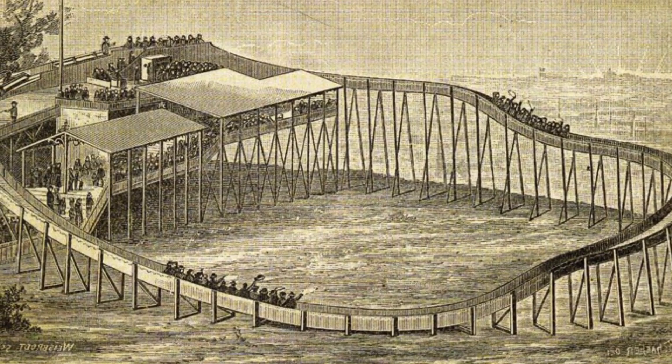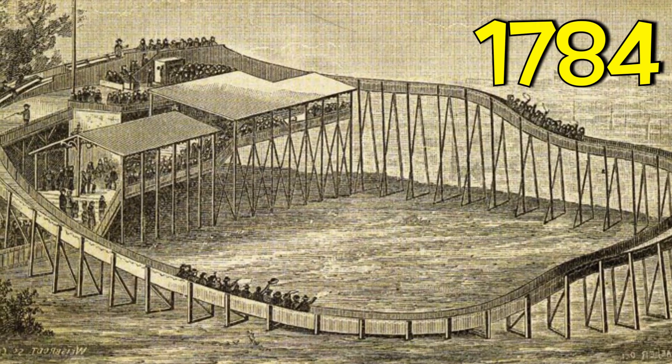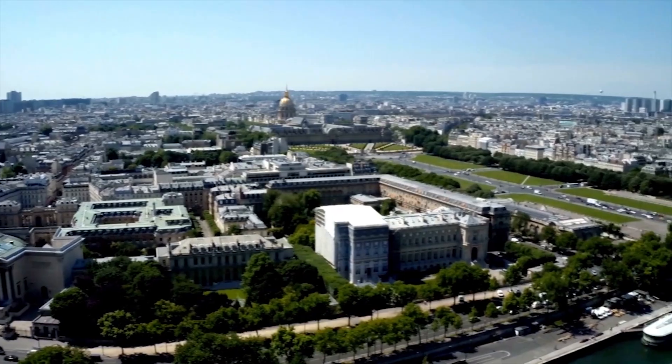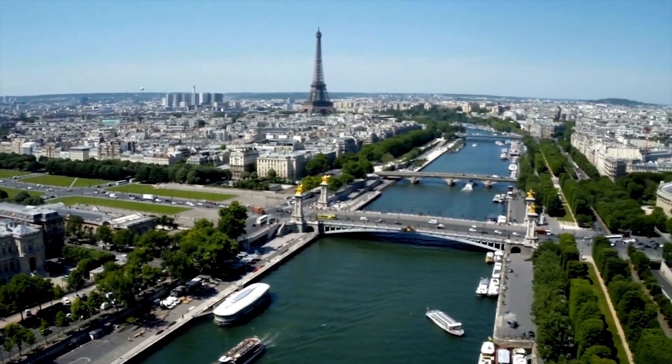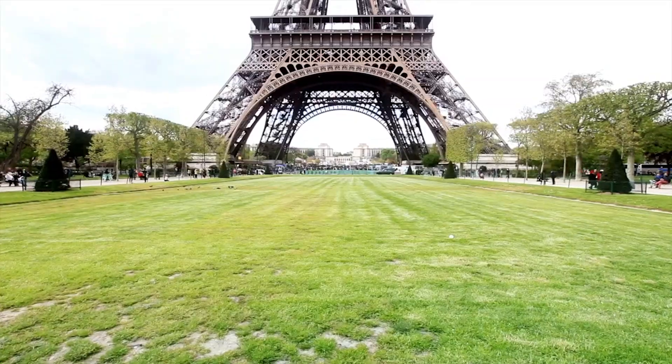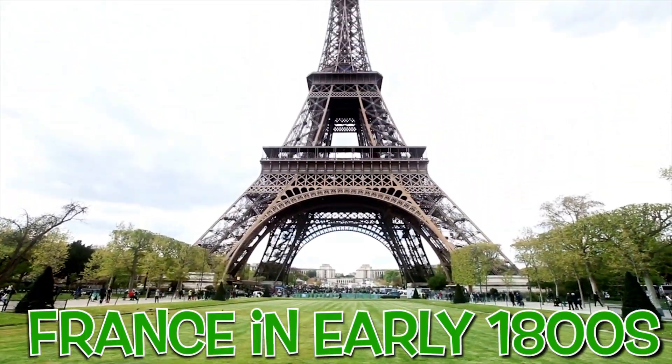Catherine the Great put rollers on the coaster, adding wheels and grooved tracks to make a summer version at her palace in 1784 in St. Petersburg, Russia. The first roller coaster where the train was attached to a wooden track appeared in France in the early 1800s.